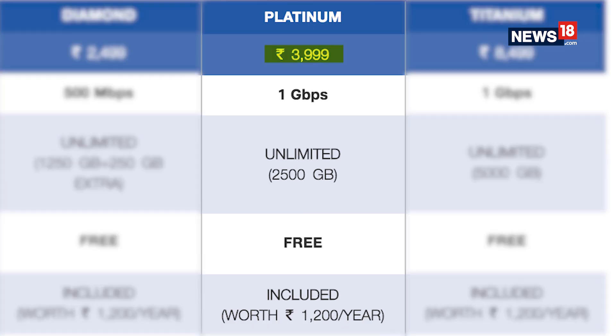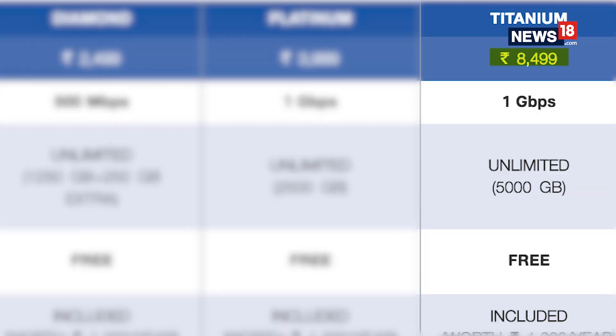Platinum is for Rs 3,999 and offers 2,500 GB data at 1 Gbps. Titanium is for Rs 8,499 and offers 5,000 GB data at 1 Gbps.